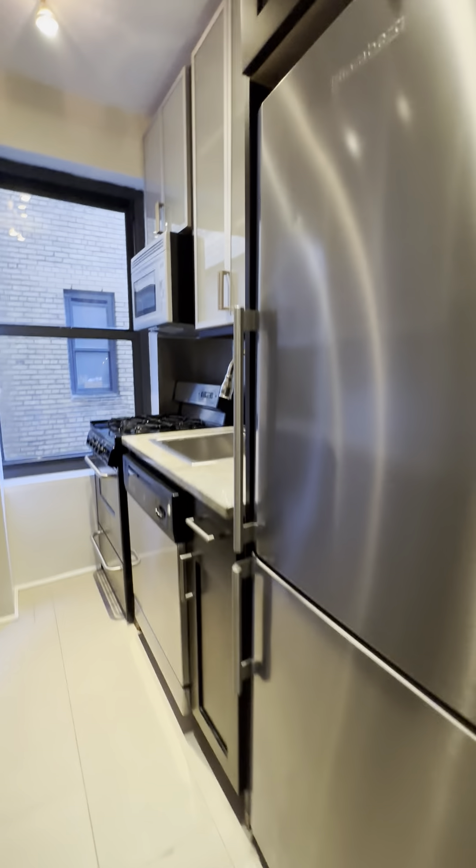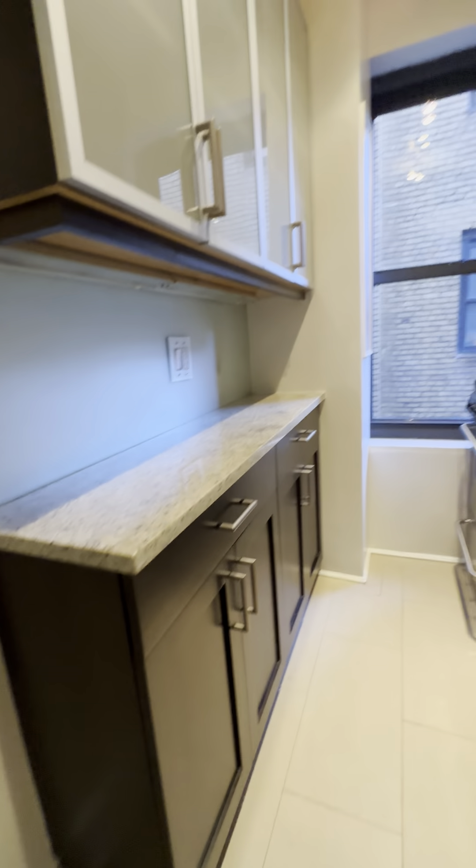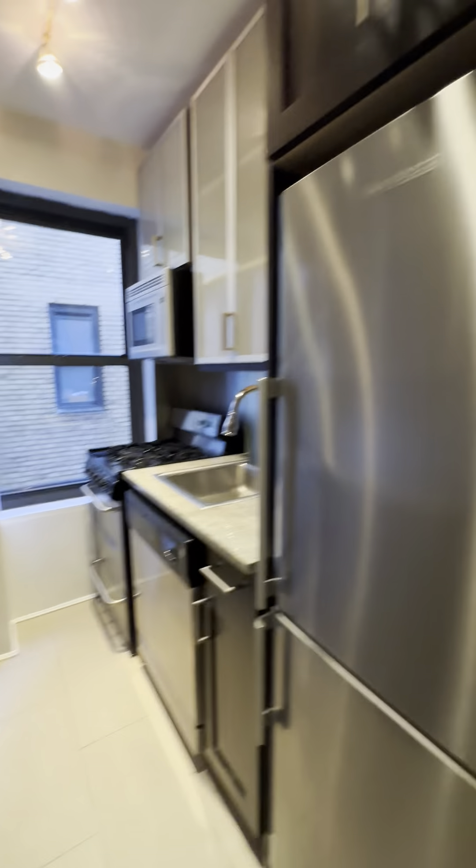Full-size stainless steel appliances, plenty of cabinet space, counter space, dishwasher, and a window.